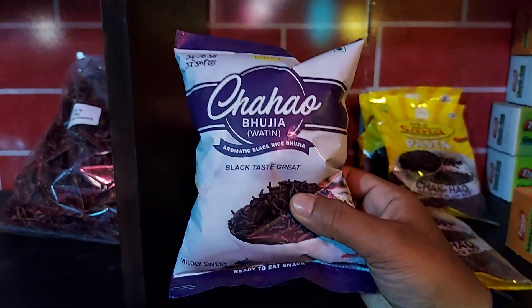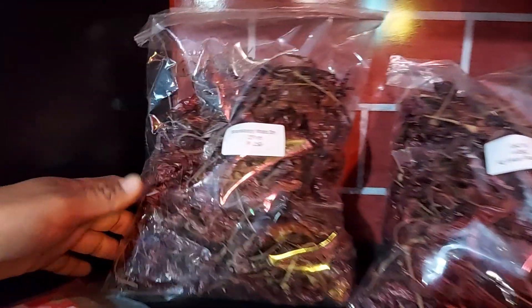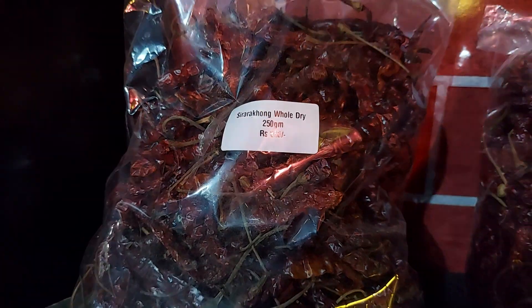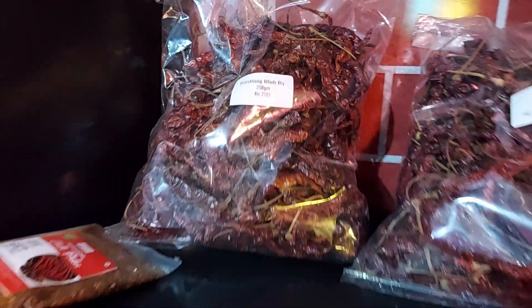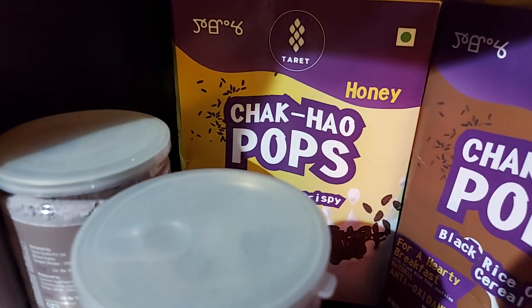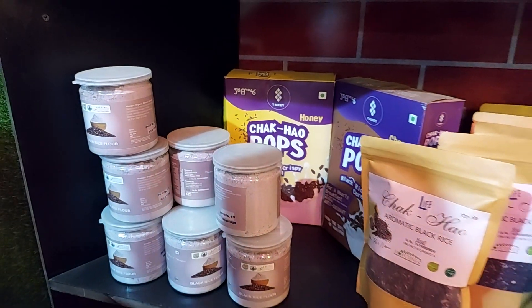And this is a chao bujiya watin from Tered food. Next, this is a GI-tagged shirakhong red chili. The price is also very economical — 250 rupees per 50 grams. Lots of things. Chao Pops — a black rice crispy cereal flavored with honey from Tered food.